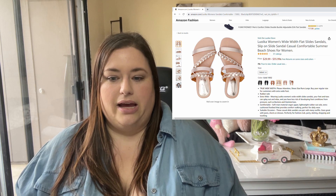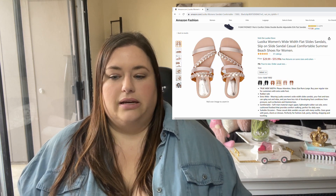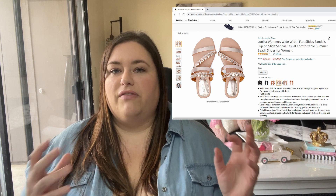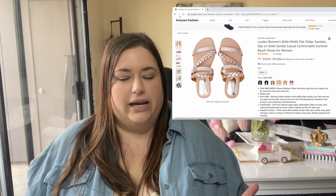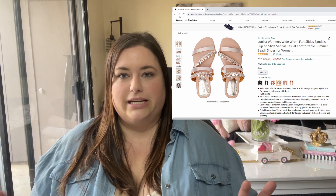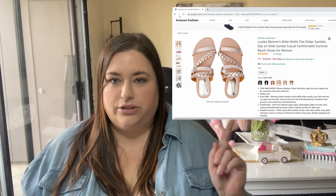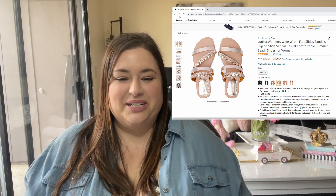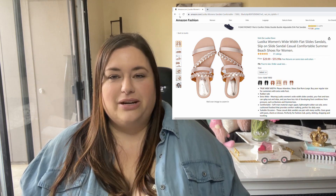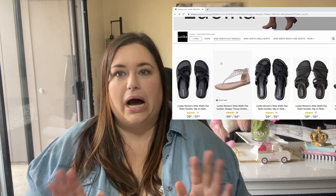A little bit about the brand — there are a few different styles. Sandals come in very basic colors like black, tan, cognac, and white. You're not going to get very bright colors, but you're going to get very everyday wearable sandals you can rock with most outfits. I loved that they've got the neutrals covered. They also have ankle booties, which I love for fall and winter, and wide width boots. I'm super excited that they carry those.